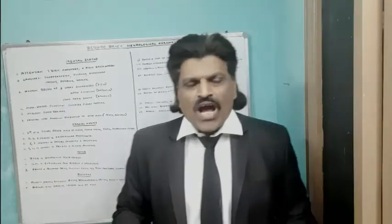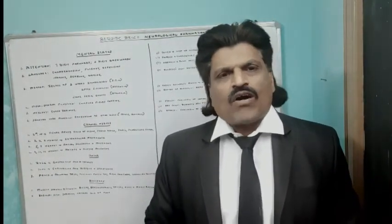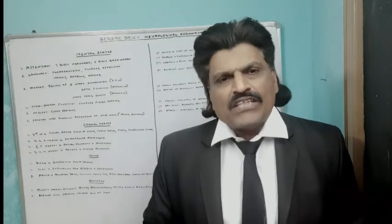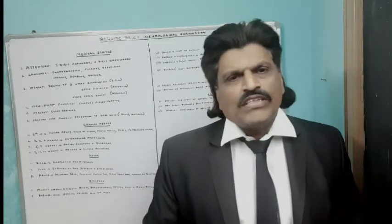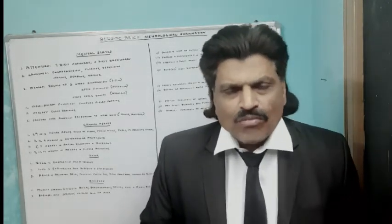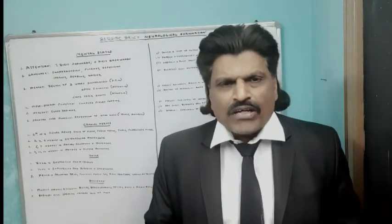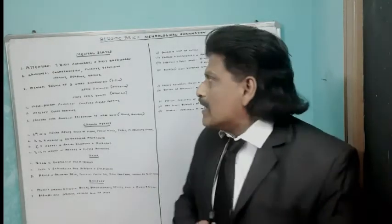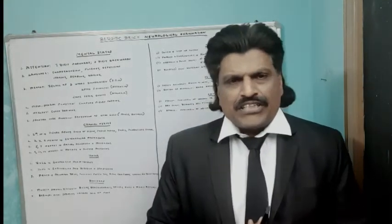Hi everybody, welcome to my YouTube channel Dr. Srinivas Medical Concepts and my FB page Dr. Srinivas Concepts. This is Dr. Srinivas, Neurologist from Andhra Pradesh, India. I'm also the medical author of the book Focused Neurology. Today I want to talk about a very important clinical topic: the Bedside Brief Neurological Examination.